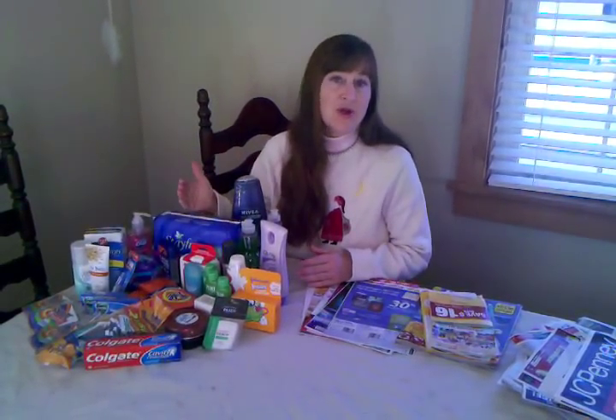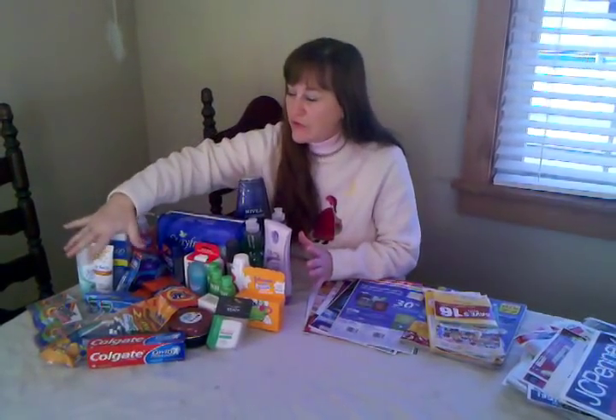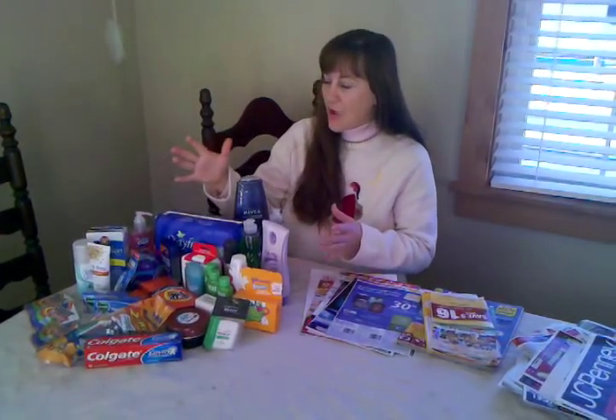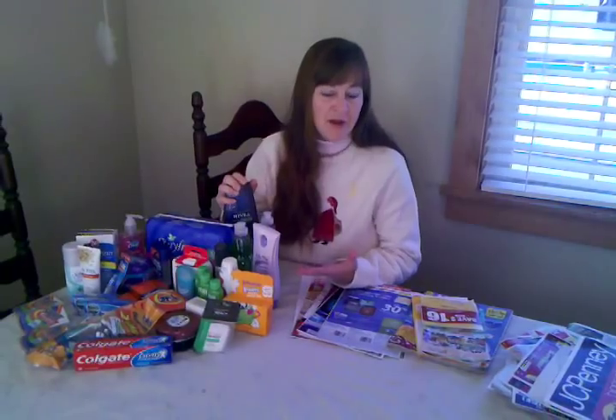My niece is getting ready to move into a new home. She's really excited about it and I wanted to bless her with a few toiletries and things for her house, because these are the things that when you're starting out as a young couple, they can be really expensive to purchase. If you look over here at all of the things that I've gotten, I've gotten them all for free, and it's going to be a really nice basket or housewarming gift that I'm going to be giving to her.